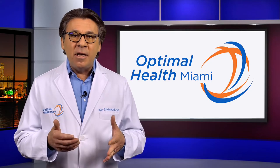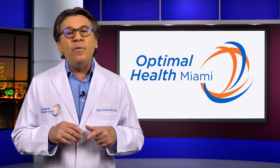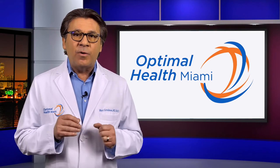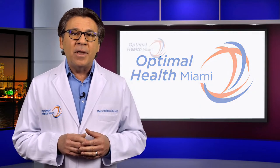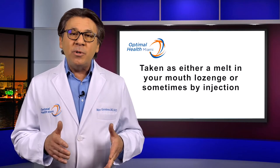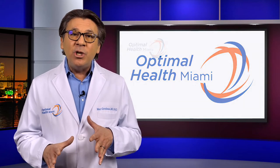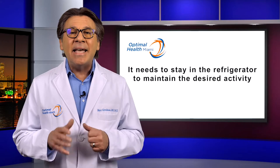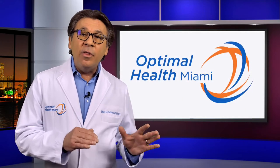Under my direction, our team will select the correct dosing of HCG for you as part of your testosterone program. The HCG is made specially for you at a dosing that will be determined by me to help to optimize your therapy. It's taken as either a melt-in-your-mouth lozenge or sometimes by injection. HCG is temperature sensitive and will be sent to you with a cold pack.